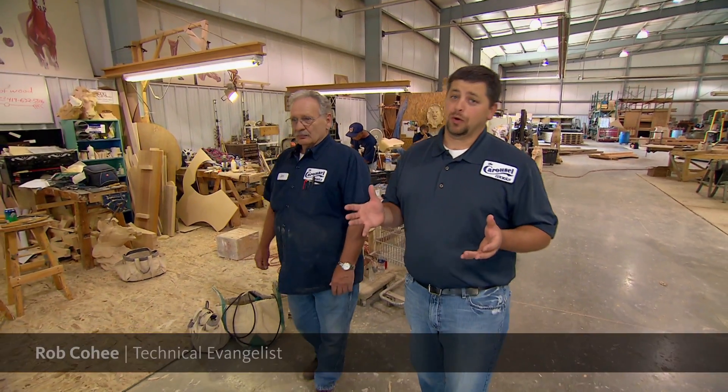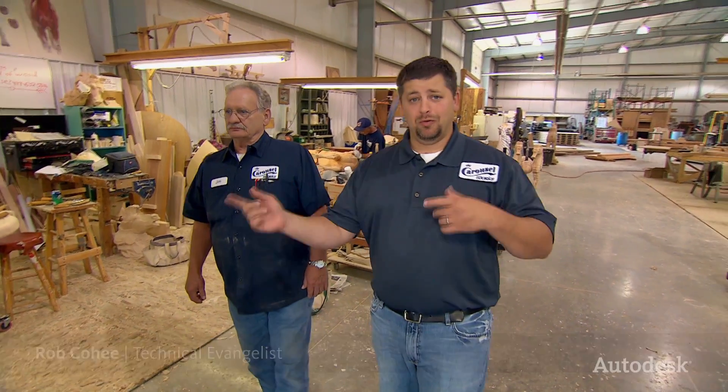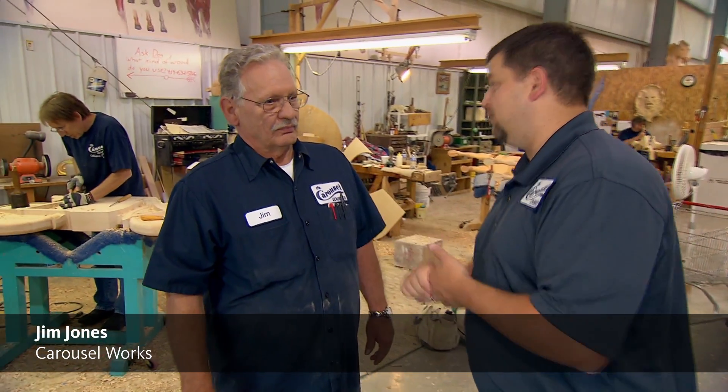The thing I found amazing working with Carousel Works for the day is that we're talking about 10 or 20 tons of ride equipment moving around in a circle, and in order for that carousel to be a carousel and not a mechanical bull, I've got Jim Jones here. Jim, as I understand it, you're the one that makes these rides move in a safe way.